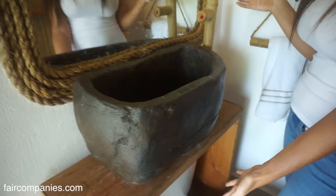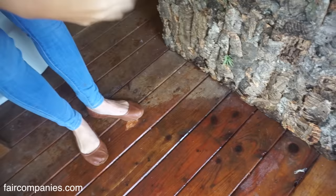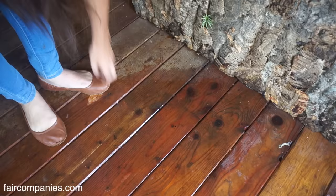This is the shower space. As you can see, there's no separation of the floor into the shower. These are tongue-and-groove 2x6s that interlock together, but I've taken a saw and gone down through each of them, and this is all treated to be waterproof.